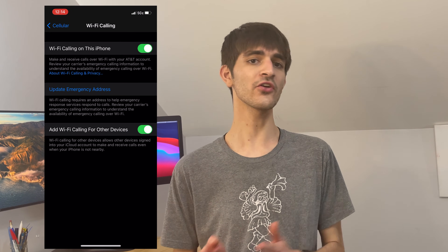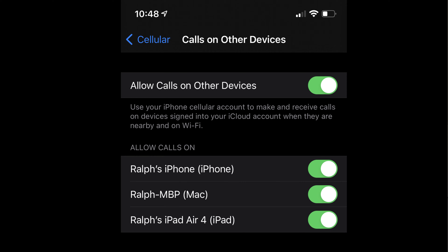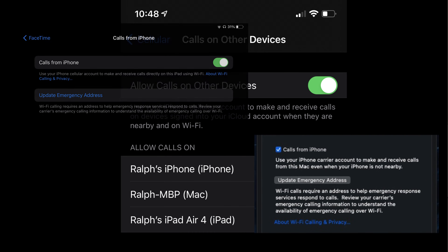But once enabled, you can also turn on 'Allow Wi-Fi Calling on Other Devices.' This feature will let you make phone calls from all of your other Apple devices like a Mac or iPad. And with that, Wi-Fi calling is set up.